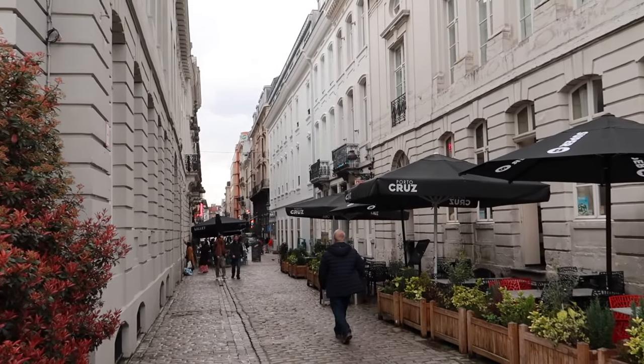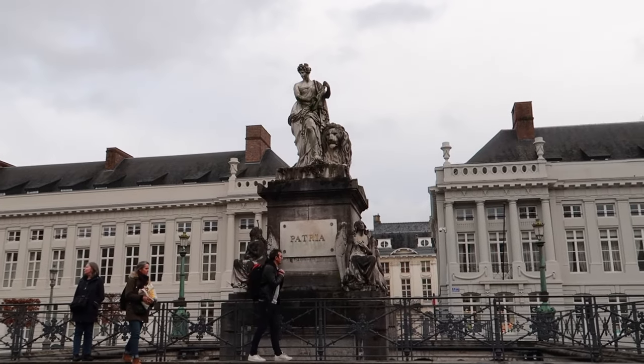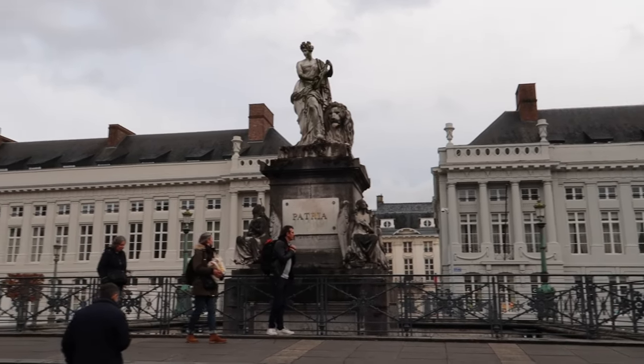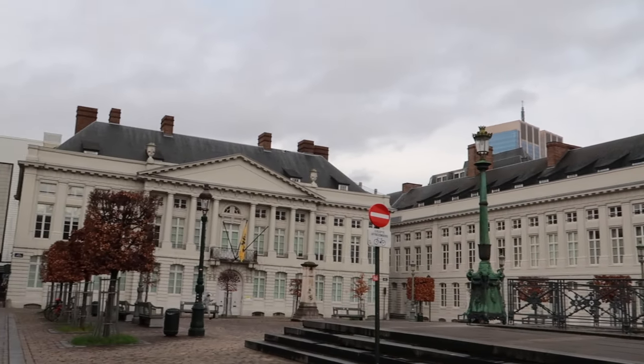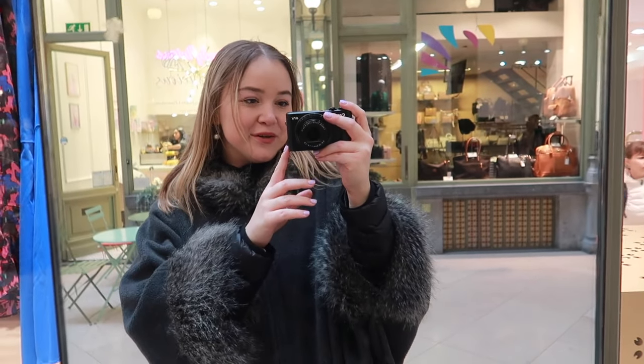The streets are quite narrow but there is really a lot going on — lots of statues and beautiful historical buildings. I haven't even gotten to Grand Place yet but that's my next stop. I'm excited to get that 'boom' moment. I checked into my hostel, organized myself, and now I'm ready to do a deep dive into Brussels.